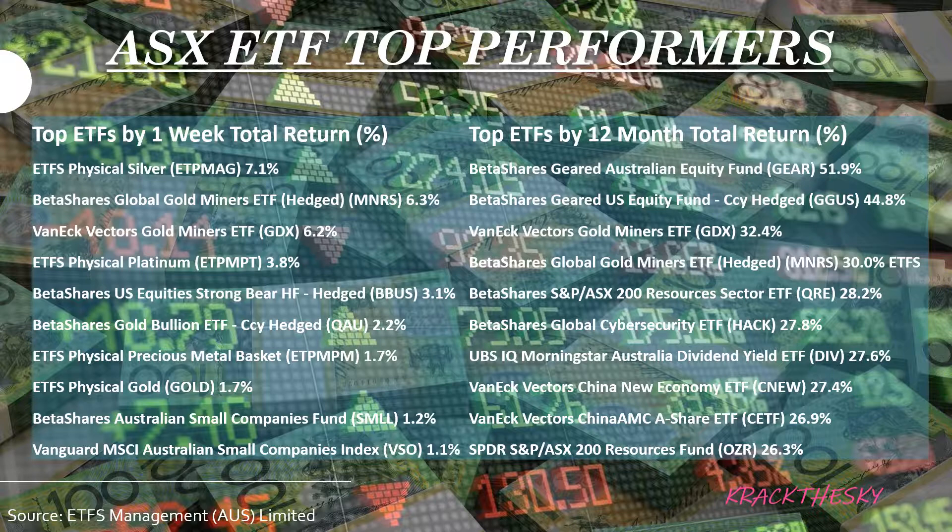Top ETFs for 12-month total return: BetaShares Geared Australian Equity Fund, GEAR, up 51.9%. BetaShares Geared US Equity Fund Currency Hedged, GGUS, up 44.8%. VanEck Vectors Gold Miners ETF, GDX, up 32.1% in the number three position. BetaShares Global Gold Miners ETF Hedged, MNRS, also featured at number two in weekly total returns. At number five, BetaShares S&P/ASX 200 Resources Sector ETF, QRE, up 28.2% for the year — dominated by geared equity funds and metals and miners.